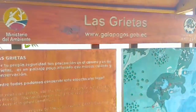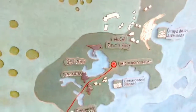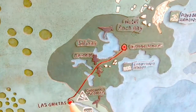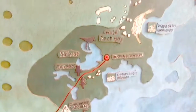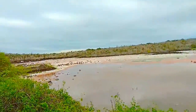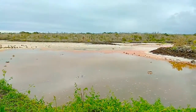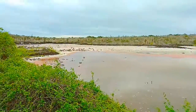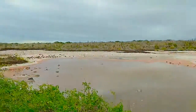So we are at Las Grietas. We're gonna walk this part here from there down to there, and there we're gonna snorkel. And it looks beautiful — not like something that I've ever seen. The color of the water is maybe not really appealing, but it still looks something extraordinary. Let's check it out.